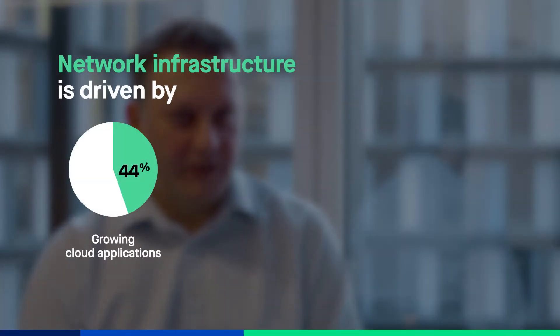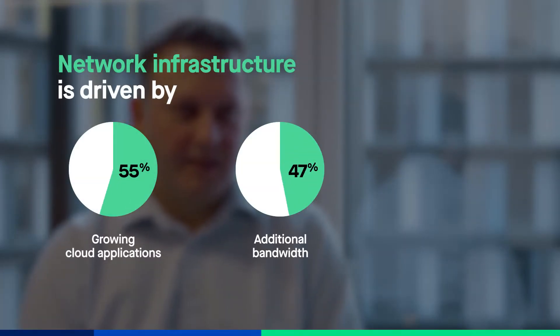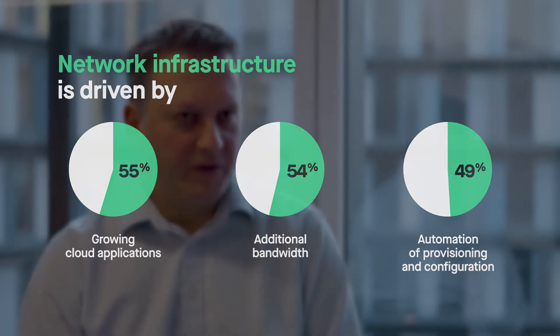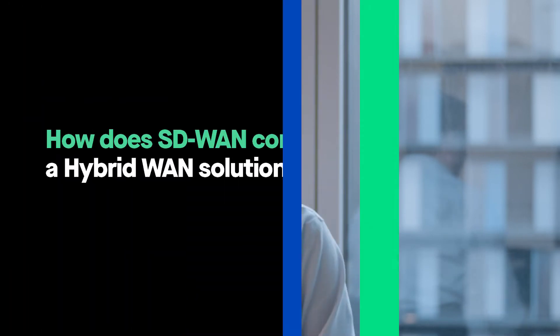Organisations are considering hybrid WAN because there are enormous levels of internet traffic flowing through their WAN. Much of that involves critical applications, and they want a cost-effective way to scale their bandwidth without losing the performance you get with MPLS. With a hybrid WAN, you get the best of both worlds.